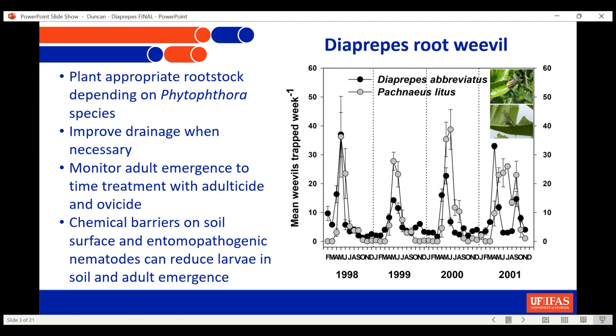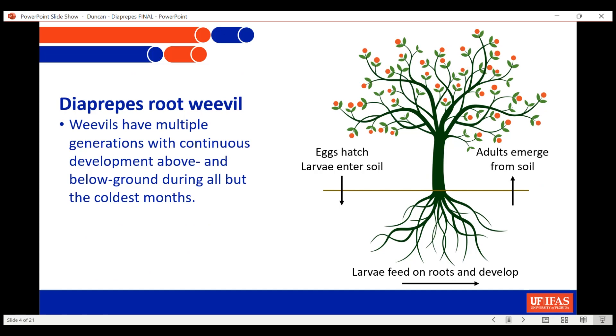As far as managing the insect directly, the idea is to monitor the Diaprepes populations because they peak a couple of times a year as they emerge out of the soil. You can take advantage of those peak periods to time your applications of adulticides and ovicides to try to reduce the amount of larvae falling into the soil. As for dealing with the larvae, there are really no pesticides other than nematodes that can be put into the soil. There's also the possibility of putting a chemical barrier on the soil — it works moderately well, but those barriers don't last very long and are quite expensive. So there's really no silver bullet to managing Diaprepes, and even with the best management, the weevil can continue to be a real major problem year after year.